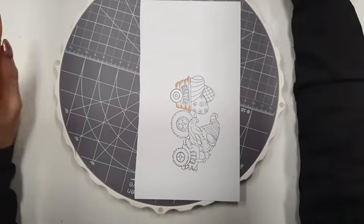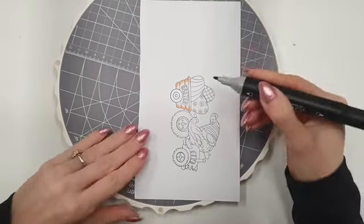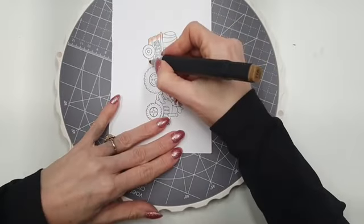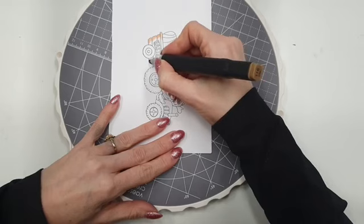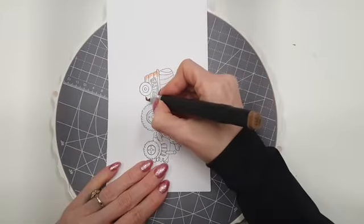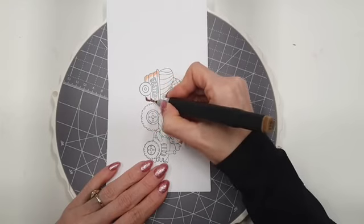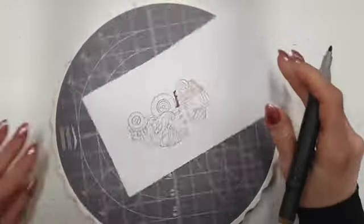Dan ga ik met de donkerste kleur aan gaan, en dat is nummer 116, ook de kraflat maker. Dan ga ik daar waar ik dat licht aan heb gezet, ga ik daar overheen. Even iets lichter erbij, anders kan ik het niet zo goed zien. Dan kun je zelf kijken tot hoever je het donker wilt laten lopen, want ik wil ook nog de andere vier kleurtjes aanbrengen.